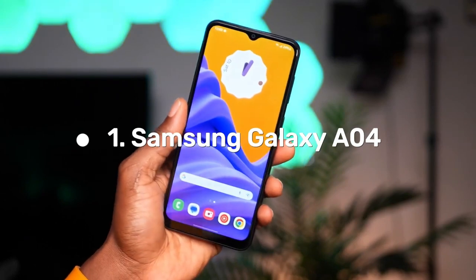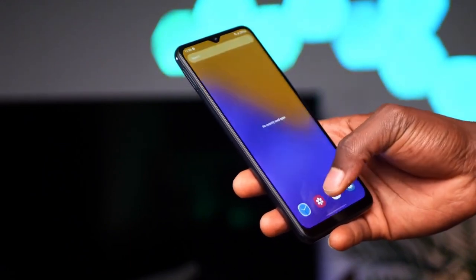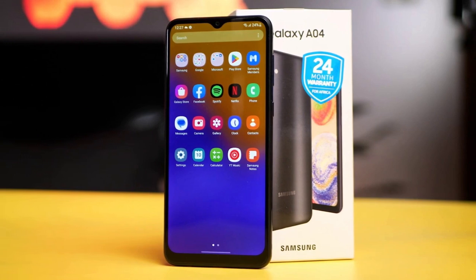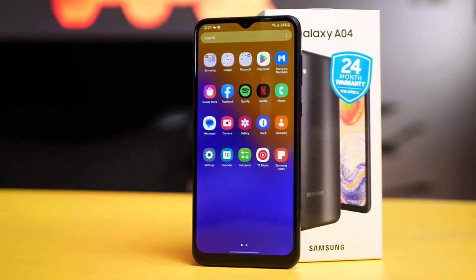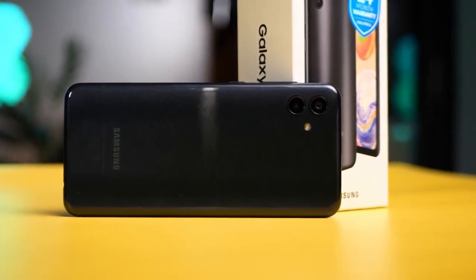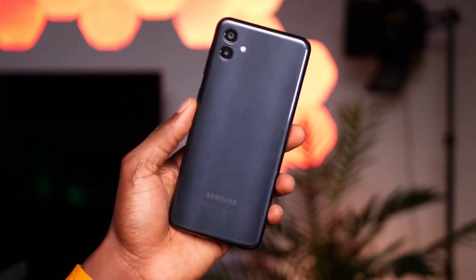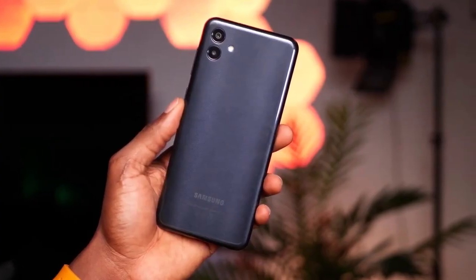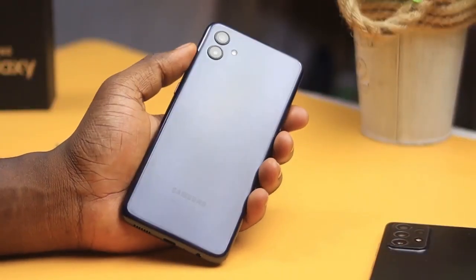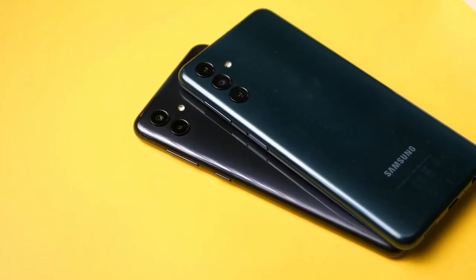Number 1: Samsung Galaxy A04. The Samsung Galaxy A04 is the latest offering from the South Korean tech giant, officially announced on August 24, 2022. The device is available in three variants: 4GB RAM with 32GB storage, 6GB RAM with 64GB storage, and 8GB RAM with 128GB internal storage. It runs on Android 12 with Samsung's own OneUI 4.1.